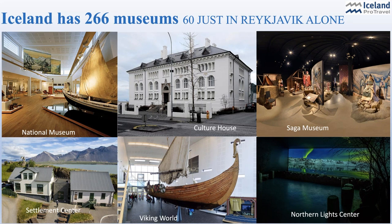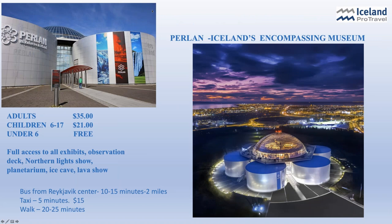Reykjavik alone boasts over 60 museums. But today, we're not going to talk about the typical museums like the Viking Museum, the Maritime Museum, or the Saga Museum. We're going to take a peek into some of the more obscure collections. What I want to start with first, though, is a museum that I think has to be on every visitor's list — and it's right in Reykjavik, basically 10 minutes from the center of town. It's called the Perlin Wonderful Museum.